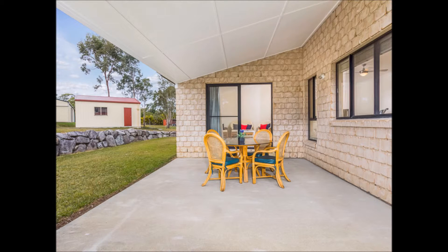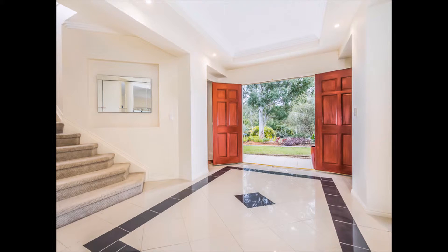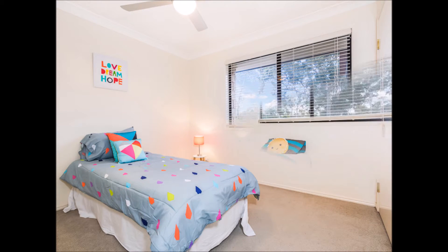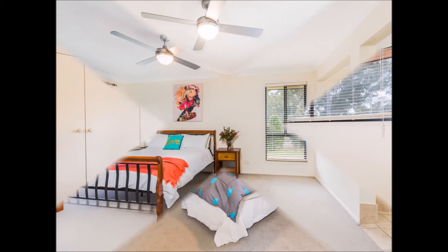The stairway to the second level is grand, taking you up to four bedrooms with built-ins and ceiling fans. A foyer-style hallway separates the master from the other bedrooms. The king-sized master suite says relaxation all over.